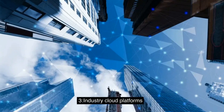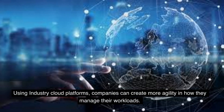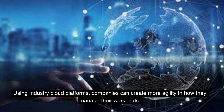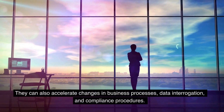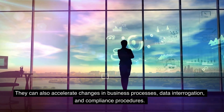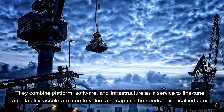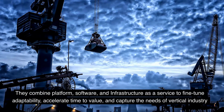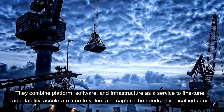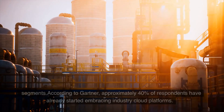3. Industry Cloud Platforms. Using industry cloud platforms, companies can create more agility in how they manage their workloads. They can also accelerate changes in business processes, data interrogation, and compliance procedures. They combine platform, software, and infrastructure as a service to fine-tune adaptability, accelerate time to value, and capture the needs of vertical industry segments.